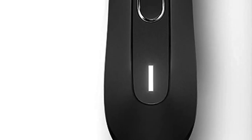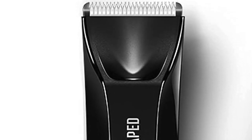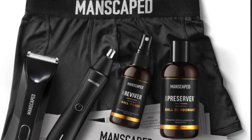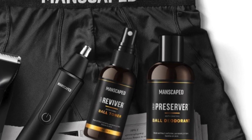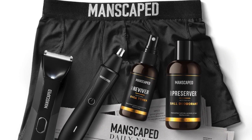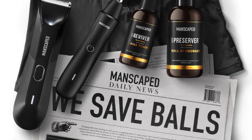It is a fourth generation trimmer which features a cutting-edge ceramic blade to reduce grooming accidents, thanks to their advanced SkinSafe technology. The Weed Whacker nose and hair trimmer is also waterproof and does a really good job keeping your skin safe and protected. The Crop Preserver ball deodorant plus Crop Reviver toner are game changers when it comes to your hygiene routine — trust me, you'll never look back. The performance boxer briefs and travel bag are free gifts as part of this awesome Performance Package 4.0.